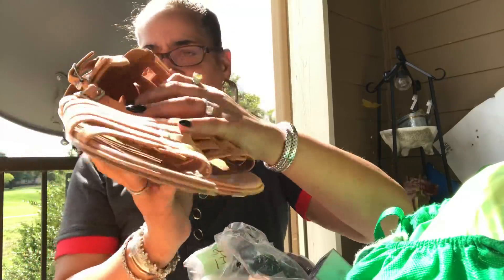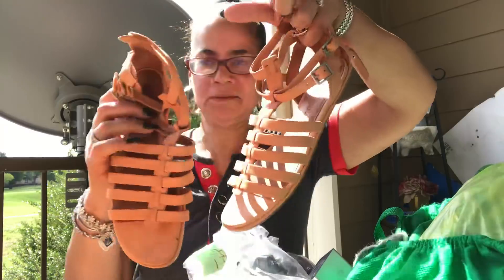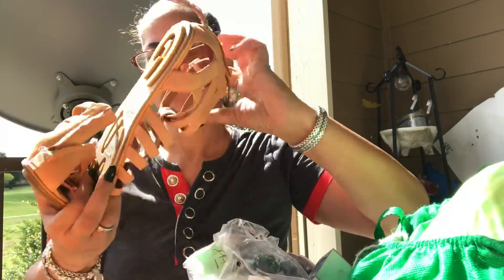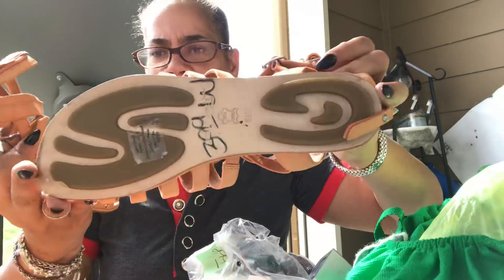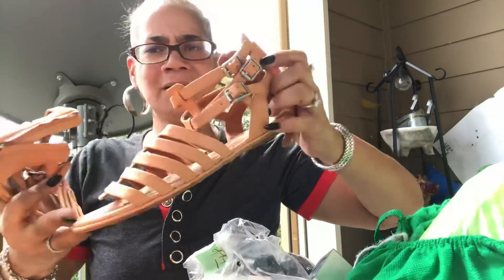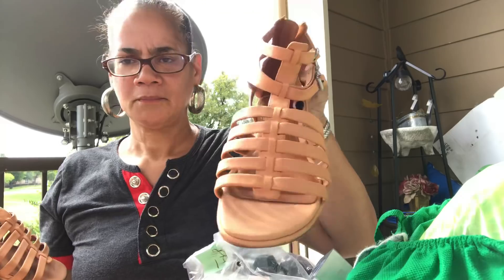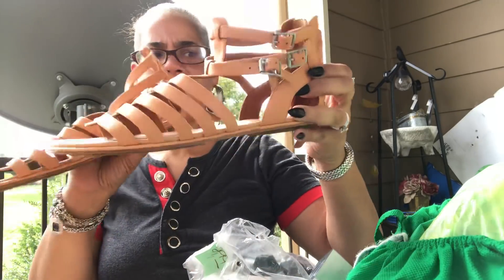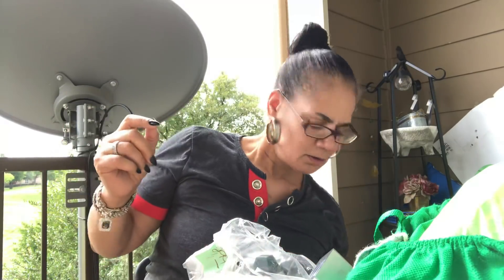I found these sandals. They were $3.99 — white was 50% off. Look at the sole — it's a leather sole. I never heard of it. It's called Gentle Sole. So I got them for $2. They're a size eight and a half. They're really comfortable; the leather is just amazing.